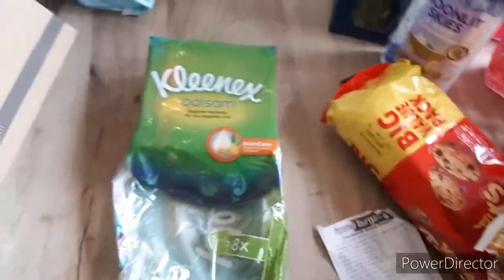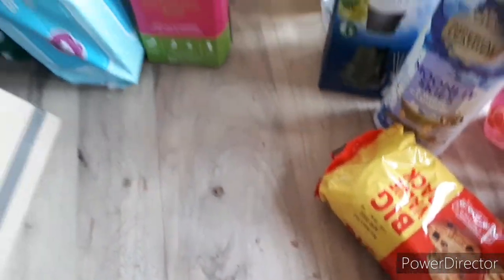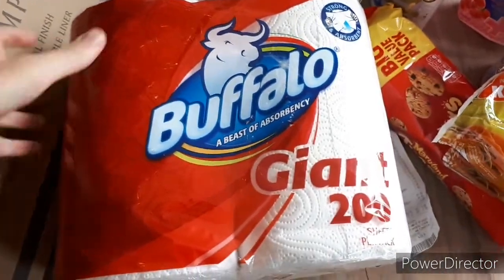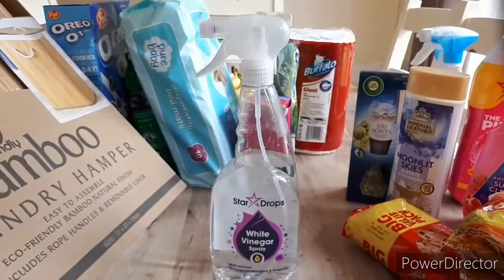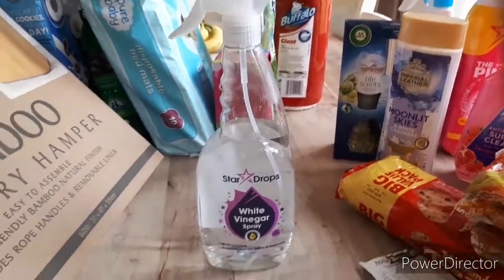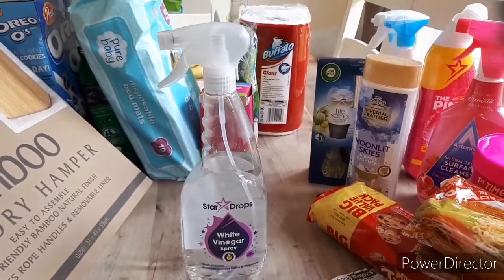I've got a pack of pocket tissues - we've clearly been into them already. They were like 89p or 99p. I also got kitchen roll - £1.29 I think. And some white vinegar spray. I use this to clean the washing machine with the soda crystals, and I use it for my TV unit because it's glass, and for mirrors and stuff. It's really good.